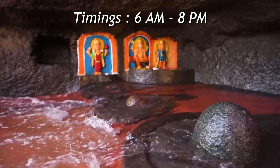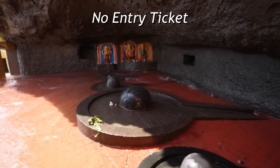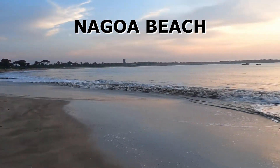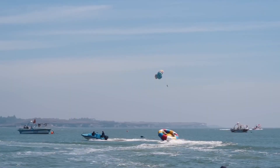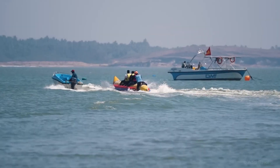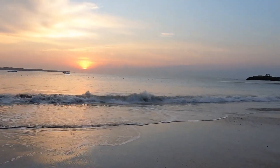The timing of these temples is from 6 a.m. to 8 p.m. and there is no entry fee. We also went to Nagoa Beach, which is the most famous and beautiful beach. You can experience different water sports activities like parasailing, jet skiing, boating, water skiing, and many more. Don't miss out on the beautiful view of the sunset from here.